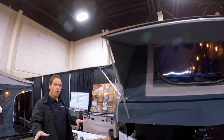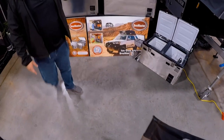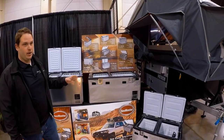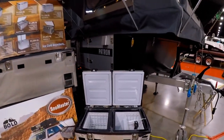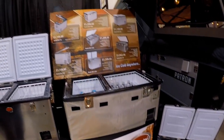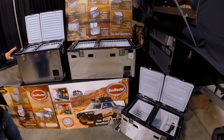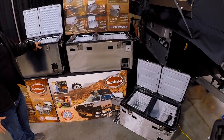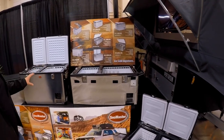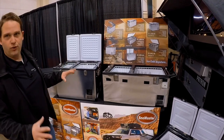For the show, if you come down, we're going to be throwing in a fridge with the purchase of a trailer. These fridges are going to run you anywhere from $1,200 to $1,500. If you're not familiar with them, these are the Snowmasters — they originally come from South Africa, and from all the research I've done on lots of fridges, having used to carry other brands, these have the best reputation for overland off-road fridges.